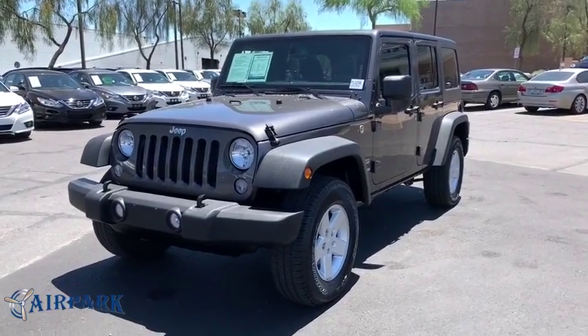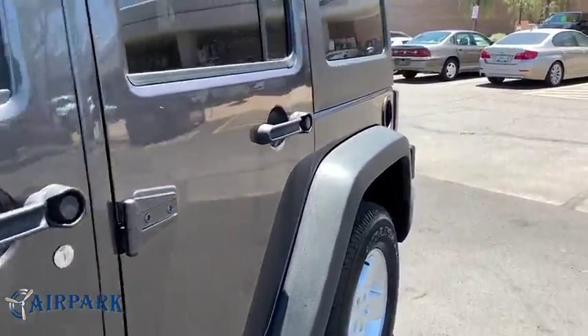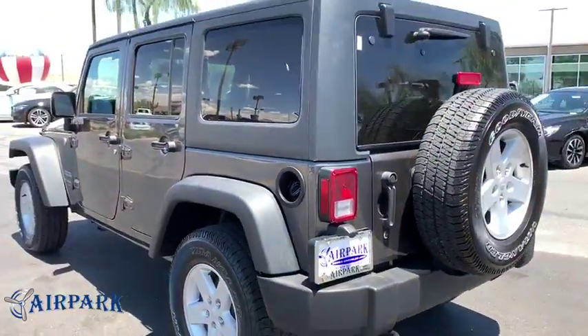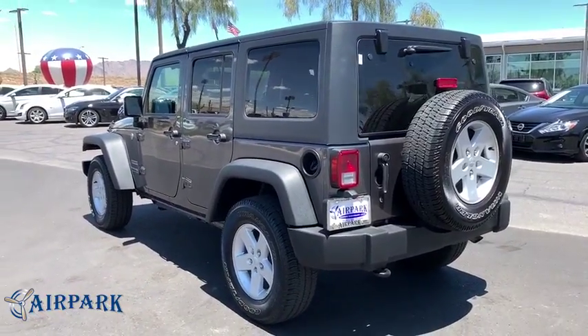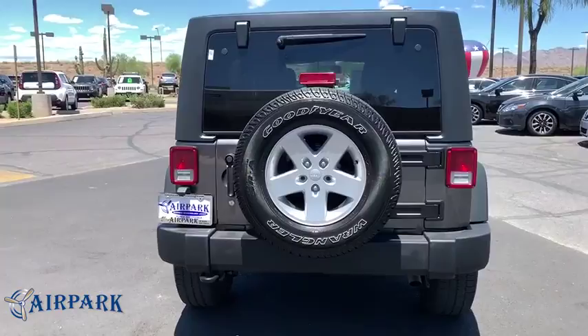2018 Jeep Wrangler JK. The Wrangler JK is built with adventure in mind. Its rugged style is paired perfectly with power and performance. Not to be outdone, the interior comes equipped with plenty of technology, storage, and sound system capabilities.